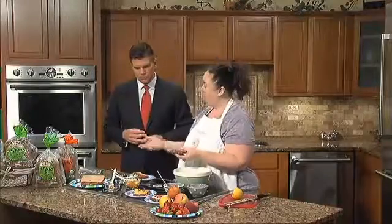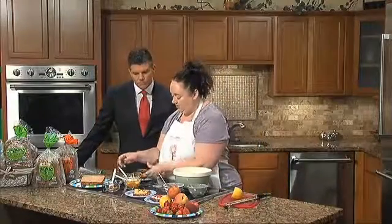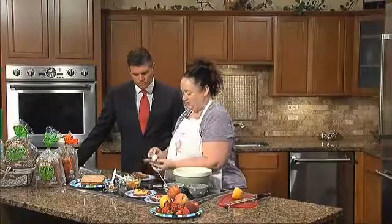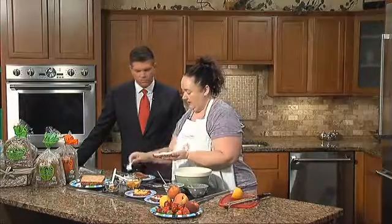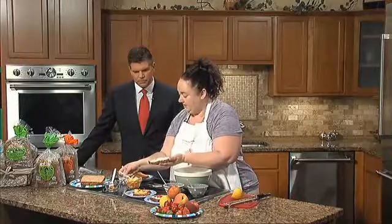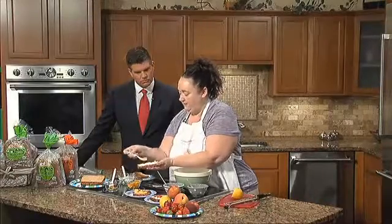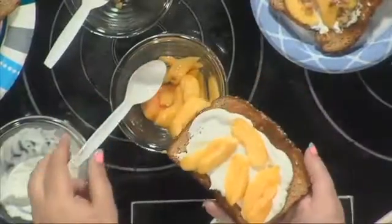For the peach toast, we're going to take plain Greek yogurt — you could use peach yogurt too if you like — and smear some on top. Then we take some fresh peaches. If your peaches are a little underripe, you can cut them up ahead of time and dab a little sugar on them to sweeten them up.